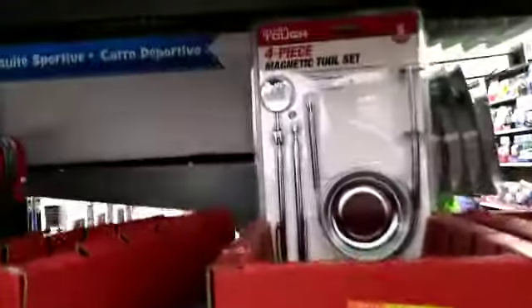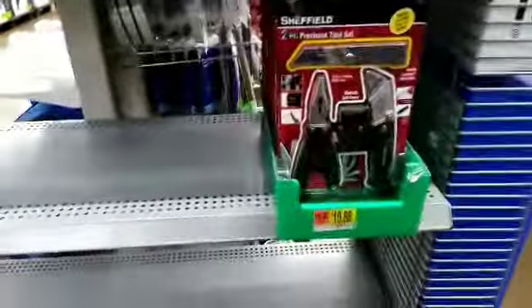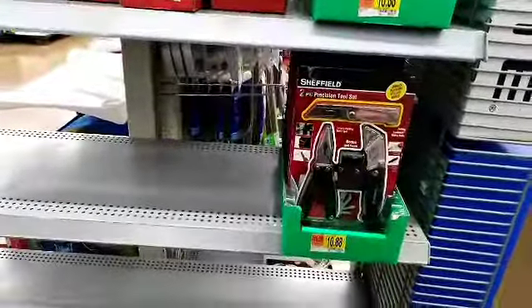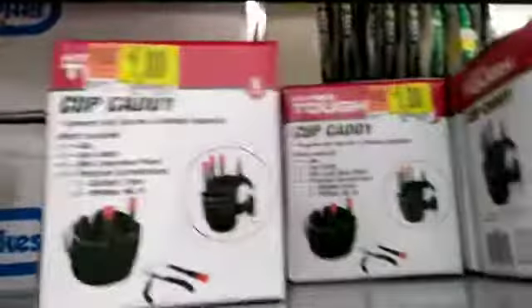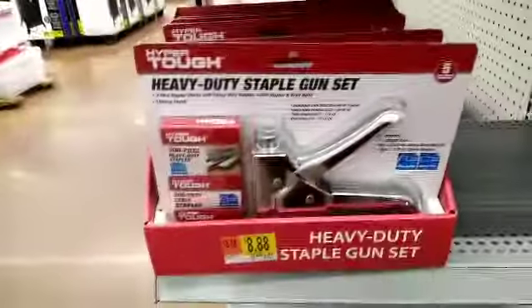Look at this whole set of oil pieces for $1! Look at the sets up there if you want to get some gifts. For $2.50 you need a good set — this is a cup, and this is only $1. Staples $8.88 — nice set.